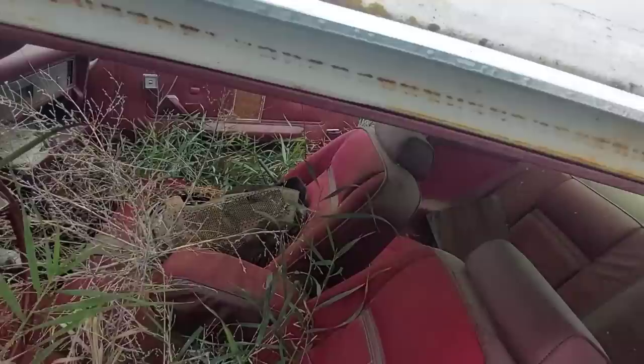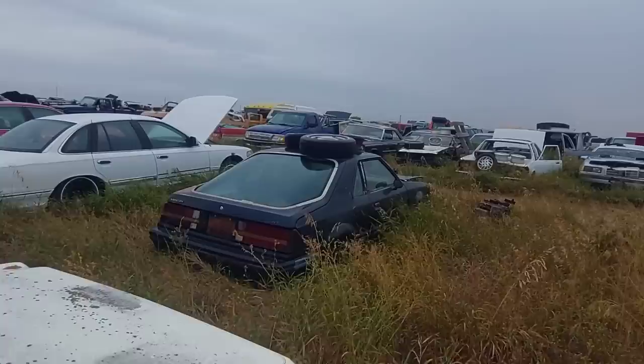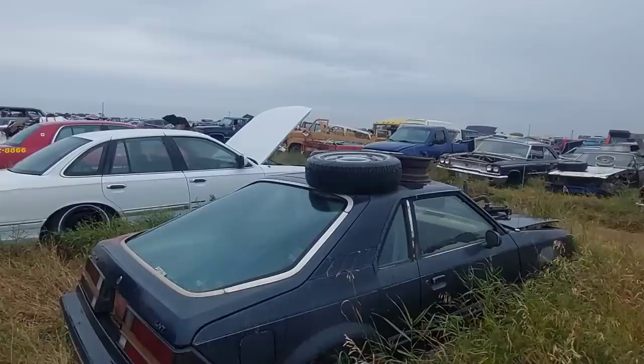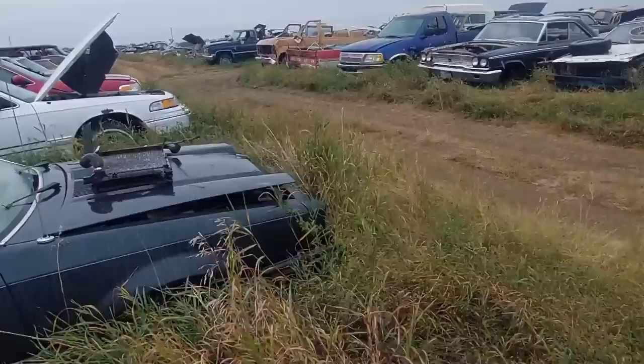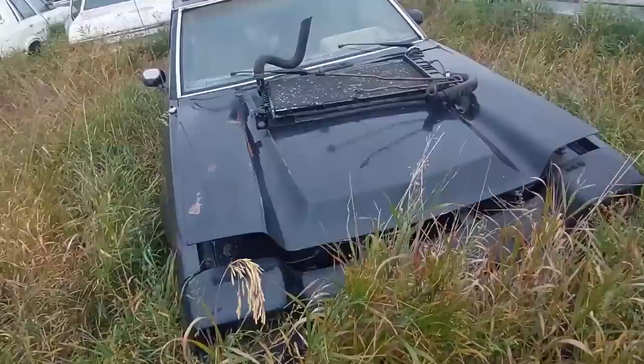It's automatic anyway. Let me take a look at this LN7 for a second. These are kind of interesting — they have the styling of like a fox body Mustang but they're not, clearly. This is an Escort that they did a different hatch style on, and these were actually slower than a regular Escort — they weighed about 150 pounds more. They've got this really funky nose on these early ones.